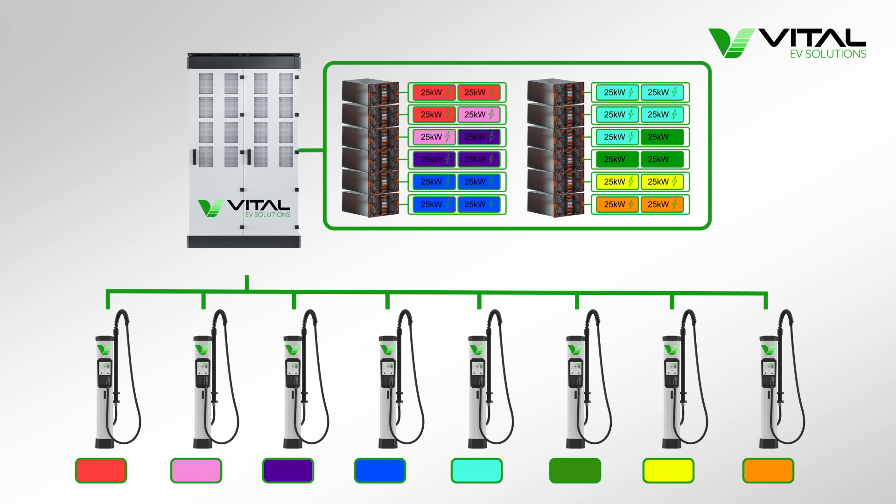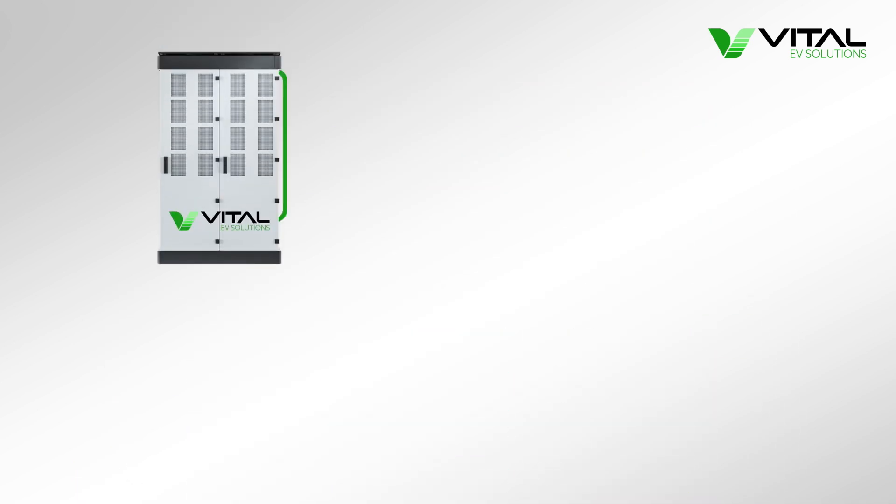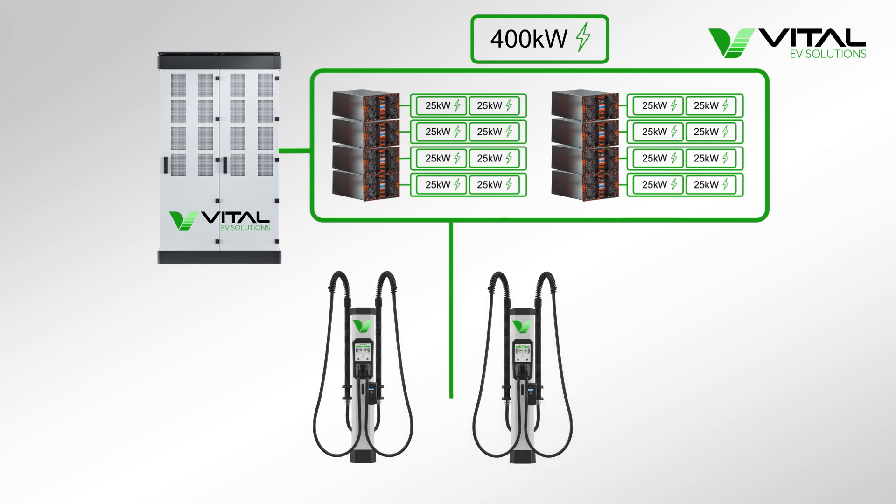The dynamic power management system assigns those 25kW power allocations to where they're needed the most. For example, let's take a charging hub with a 400kW power unit, with 16 lots of 25kW power allocations, and two dual-port satellite chargers, providing charging across four EV bays.